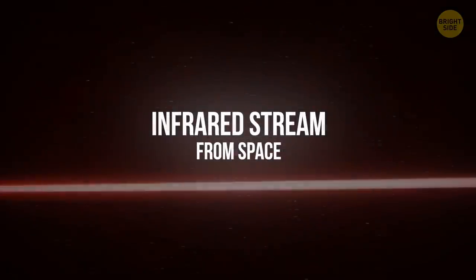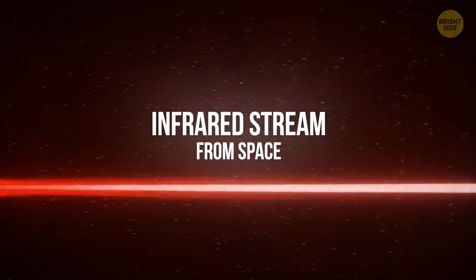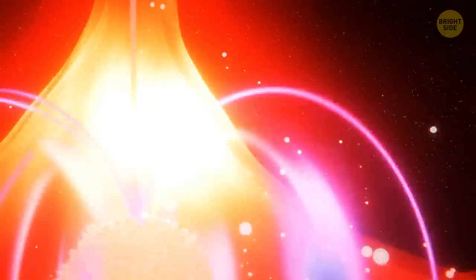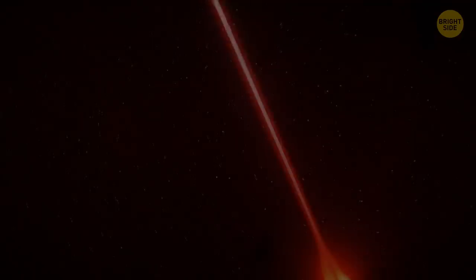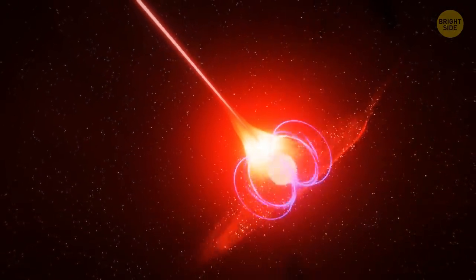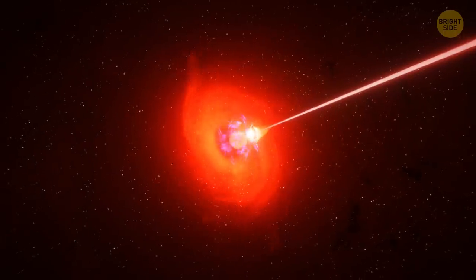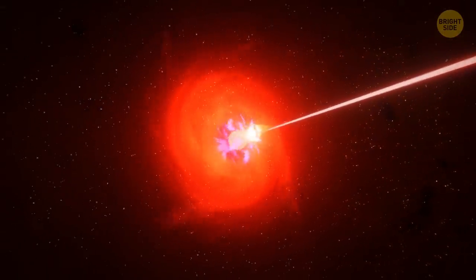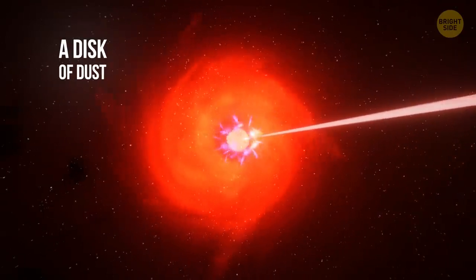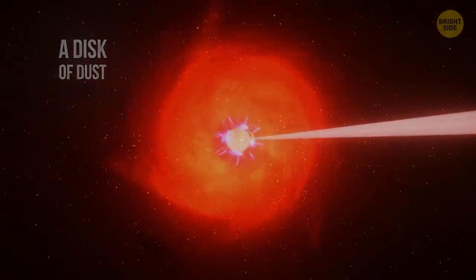Infrared stream from space. Neutron stars are ultra-dense, collapsed cores of giant stars. They usually emit X-rays or radio waves. But in 2018, astronomers discovered a weird stream of infrared light seemingly coming from a neutron star 800 light-years away from our planet. This signal was probably generated by a disk of dust surrounding the star, but this theory hasn't been proven yet.